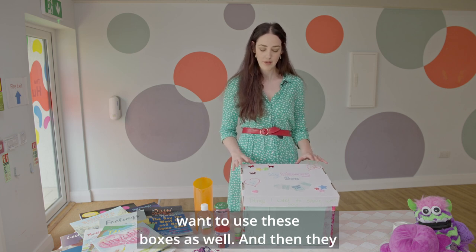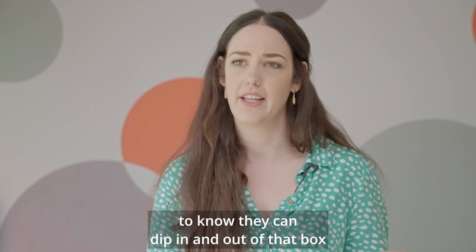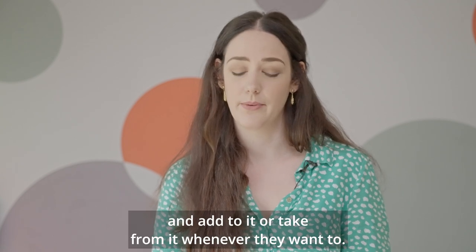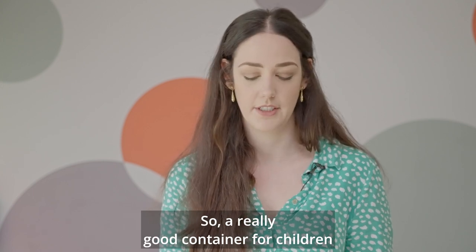It's completely up to the individuals how they want to use these boxes. They can be put somewhere really safe and special, and it's nice for them to know they can dip in and out of that box and add to it or take from it whenever they want to. It's a really good container for children in that way.